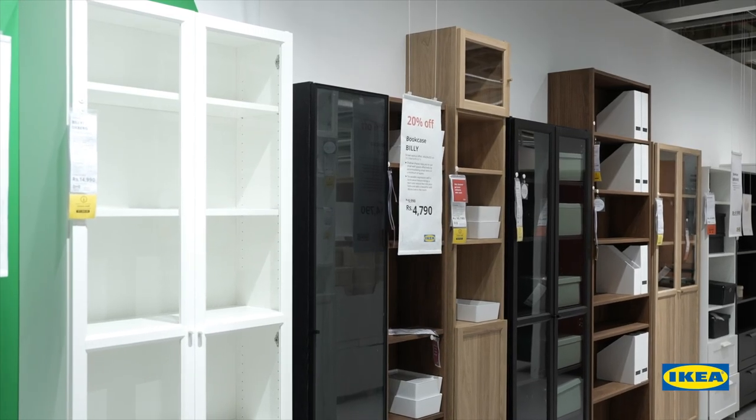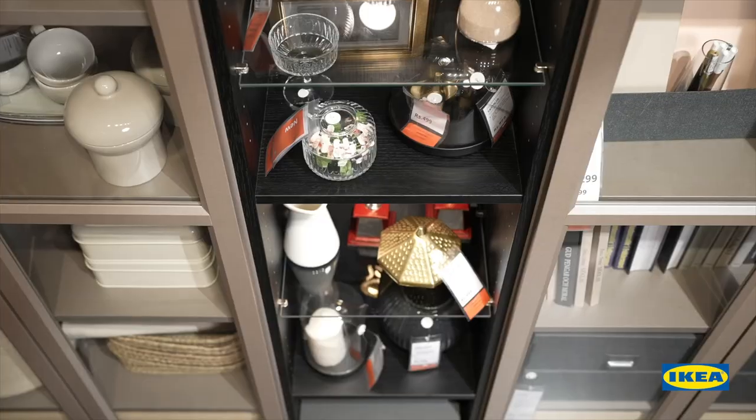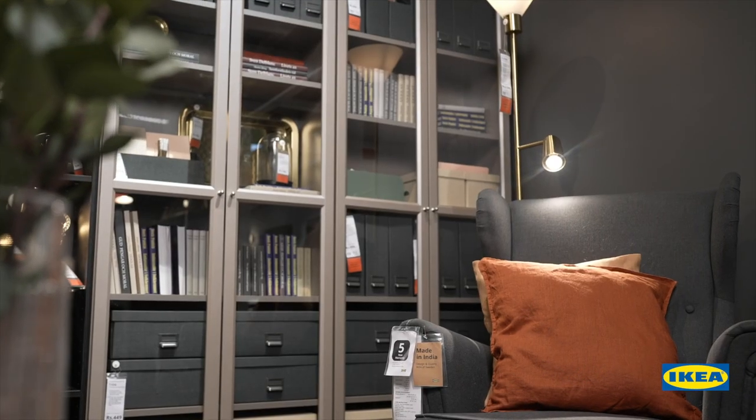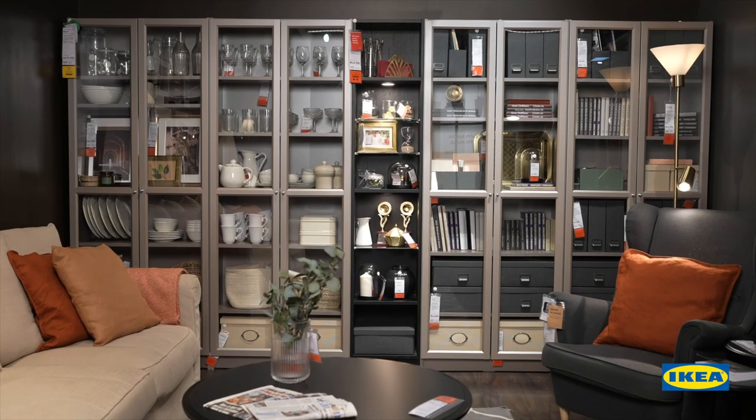The Billy comes in different sizes and finishes. We also have add-ons like glass display shelves, extra shelves, different doors, corner fittings and drawers that let you personalize to your style.